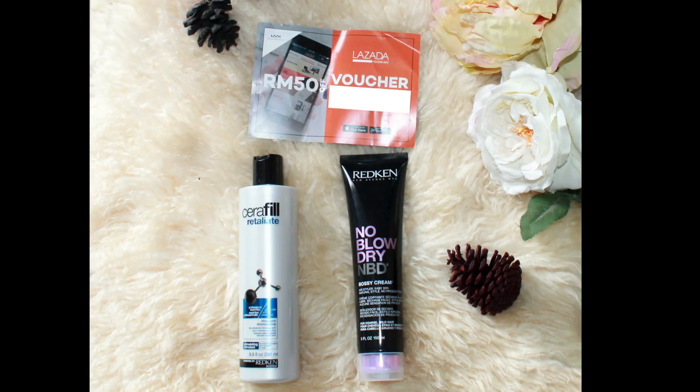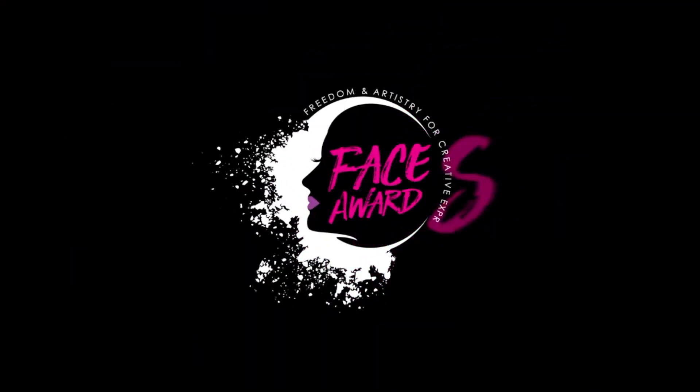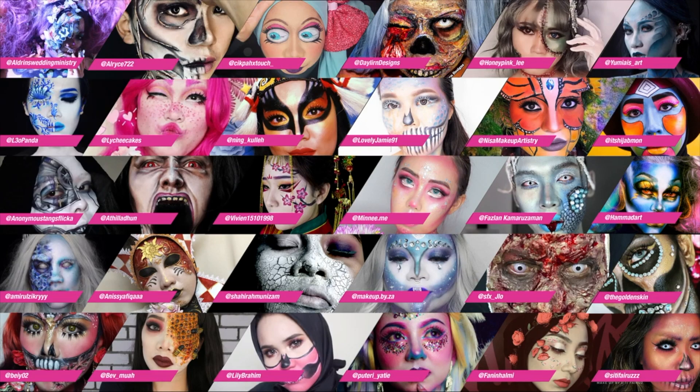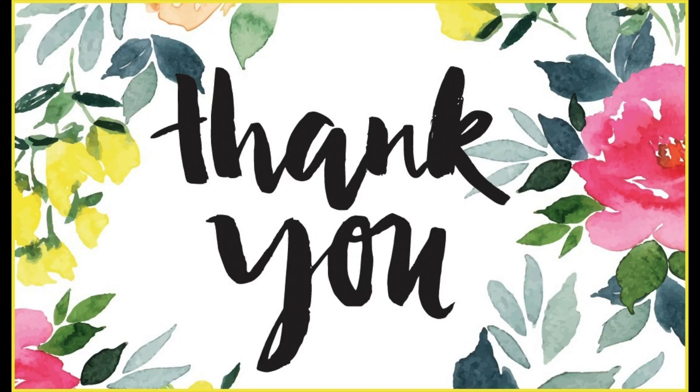Thank you so much NYX Cosmetics Malaysia for giving me this opportunity. I'd like to thank all the sponsors for these amazing gifts. I know I kept saying 'oh my god' a zillion times, but I am just so excited, happy, and nervous! For the next challenge we are going to do Colors of Malaysia, so please vote for me to be in the top 15 — it's 100% public voting so your votes are important. I'll give details on how and when to vote on my Instagram. Thank you for all the support and love, please subscribe to my YouTube channel and follow me on Instagram at Makeup by Za — bye bye!